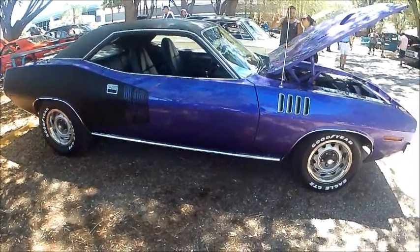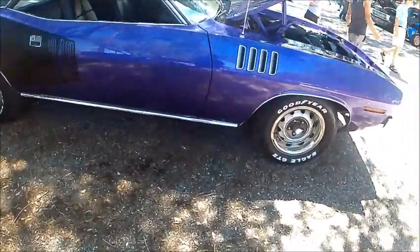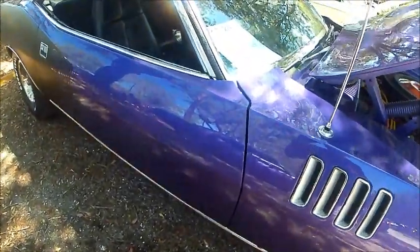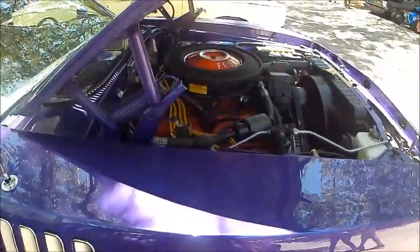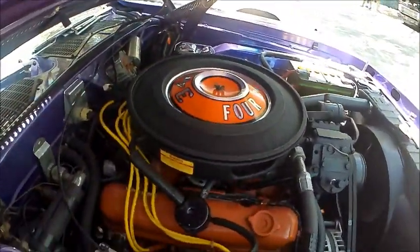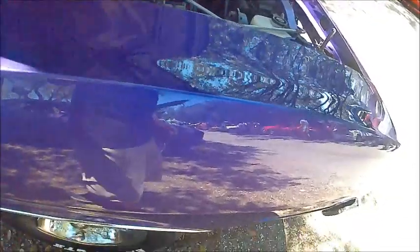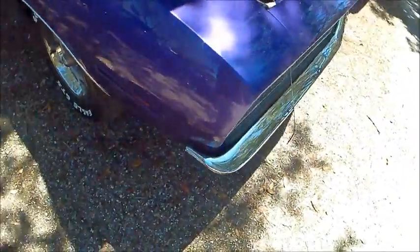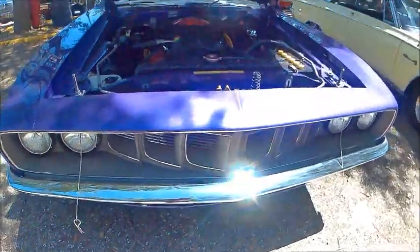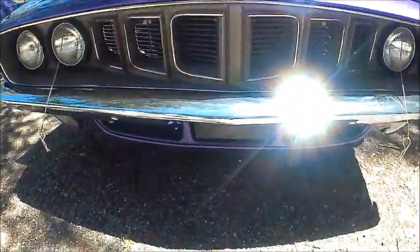This is a 1971 Cuda, a very nice car in a purple color with black trim and the 340 cubic inch engine. I recently videoed a 71 Cuda with the Hemi engine, which is indeed a rare vehicle, but this one is probably a more practical choice in terms of everyday use that you'd put a car like this to.